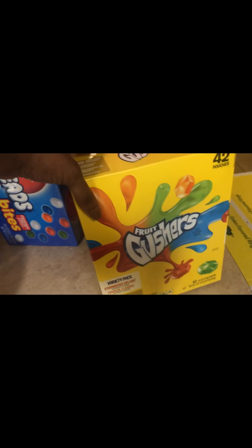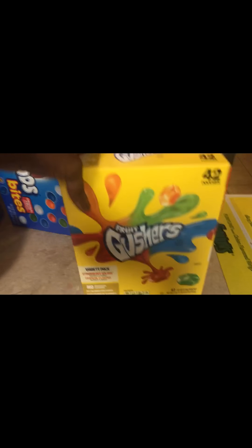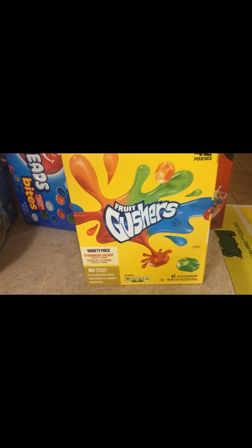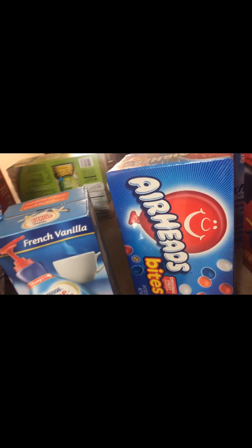And then I have Airheads Extremes and Airhead Bites, and Fruit Gushers. Those are snacks for the kids — grab and go out the door, or when they get home from school they usually grab one of those out of the box. Those Airhead Bites are always a treat in the house; they love those.